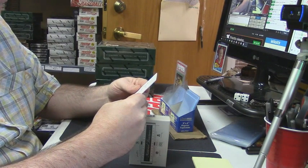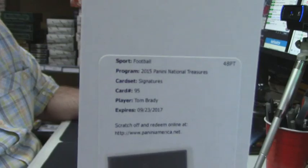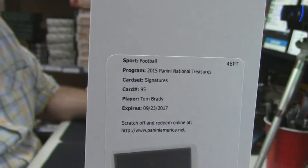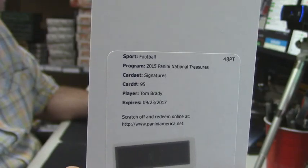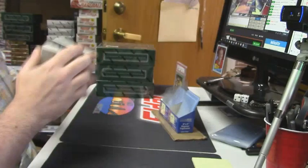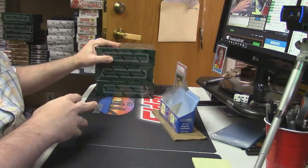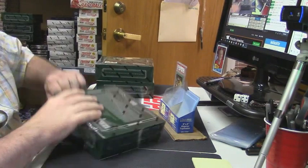2015 Panini National Treasures Signature, card number 95 — Tom Brady! That is a good card. Good card on top of good card. The two redemptions — do you just want to stop now and I'll refund you for the rest? I can't do that, I've already opened it.